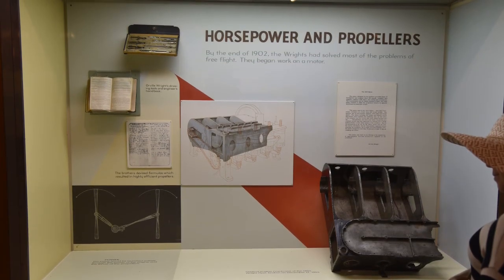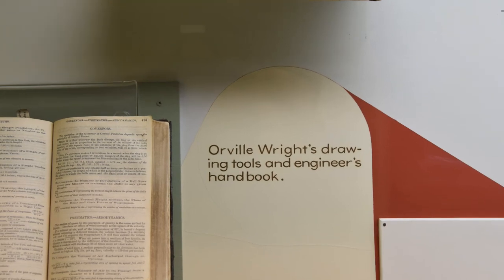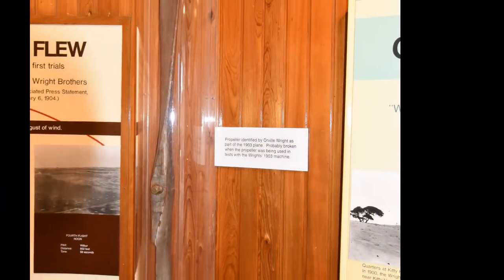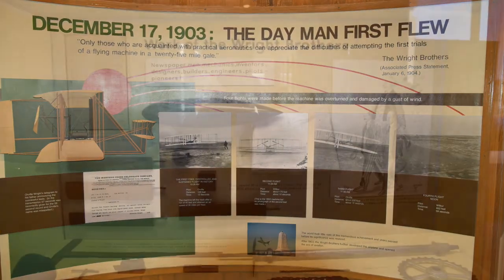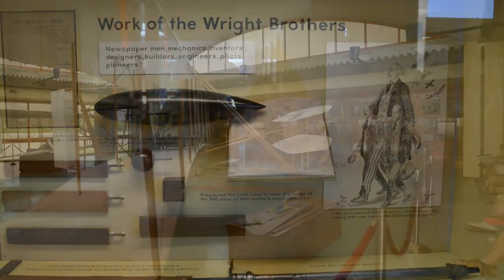This is a part of the actual engine from the original 1903 flyer. This is Orville's book and tools, and again, part of that engine piece there. This is believed to be one of the original propellers from the first aircraft, and again, they made four flights. You can see those four pictures up there showing you the various stages of where they took off and landed.